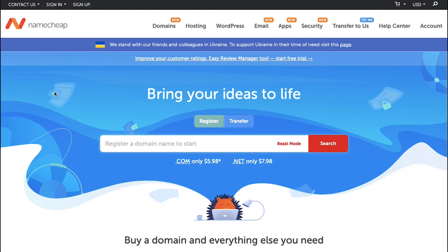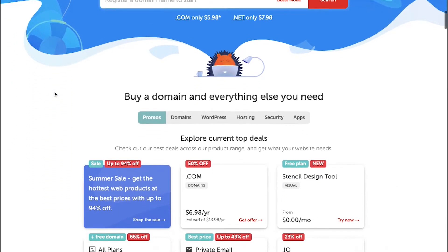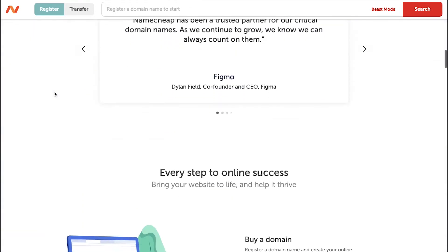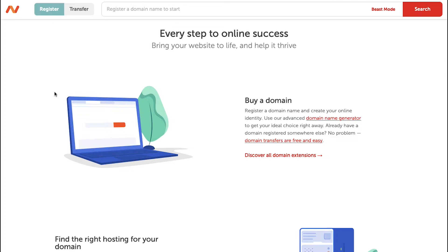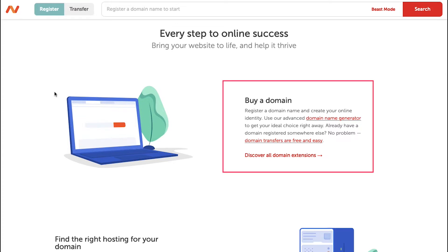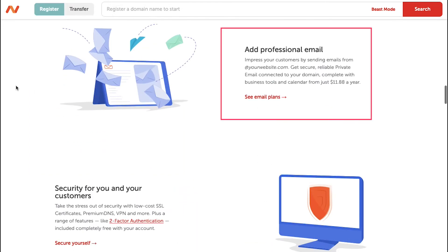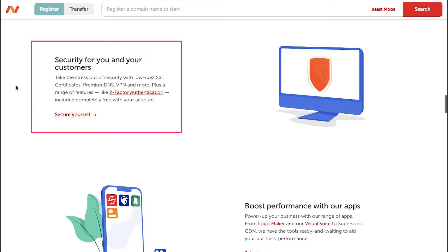The website is Namecheap.com. As the name suggests, Namecheap can provide you a cheaper domain name and hosting service as compared to other service providers. There are just five simple steps to start your Solana NFT marketplace on Namecheap: first, buying a domain; second, find the right hosting for your domain; next, add a professional email; then secure your website with low-cost SSL certificates, premium DNS, VPN, and more; and a wide range of features like two-factor authentication, which are included completely free with your account.